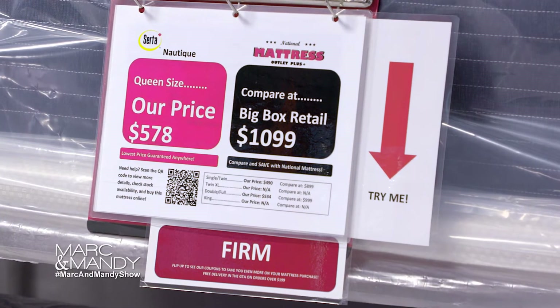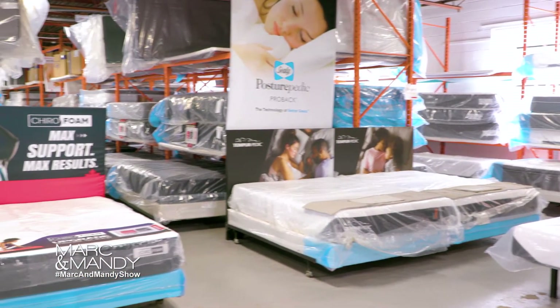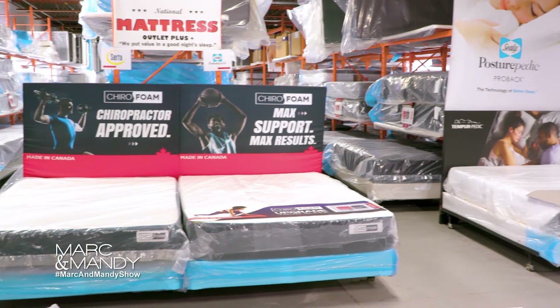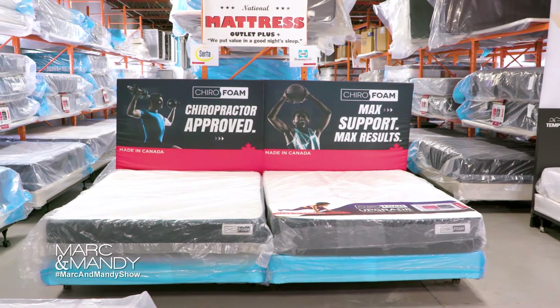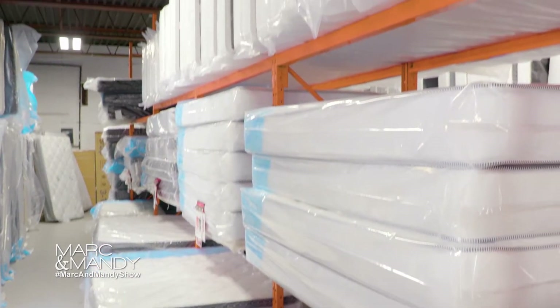So the first thing to consider is your budget. If you're getting a new mattress for a guest room or for a child, you don't really have to go too crazy or get something too expensive. But if you're buying a mattress for yourself, you might want to look into some higher end options, since it's going to be yours and you're going to be sleeping on it for a very long time.